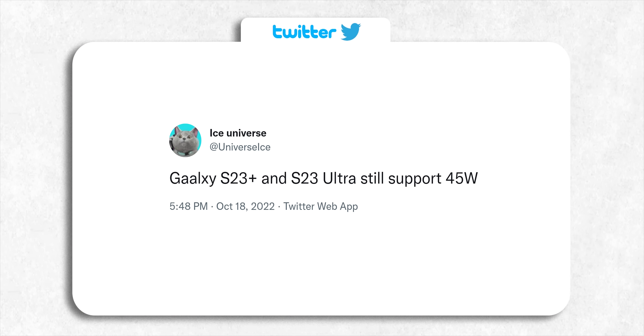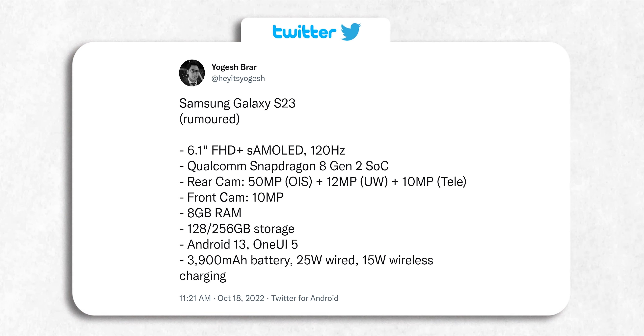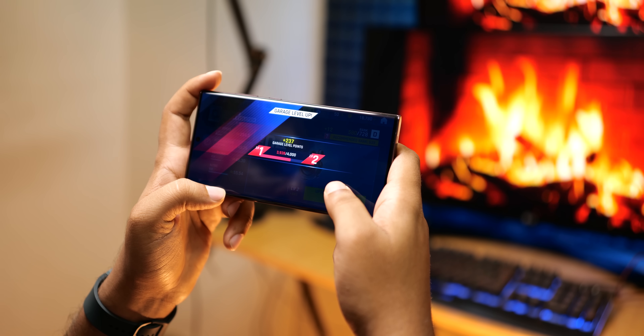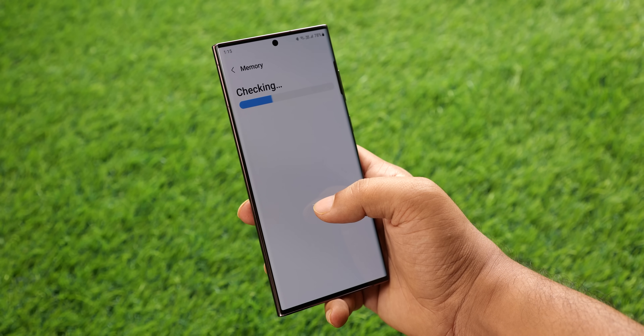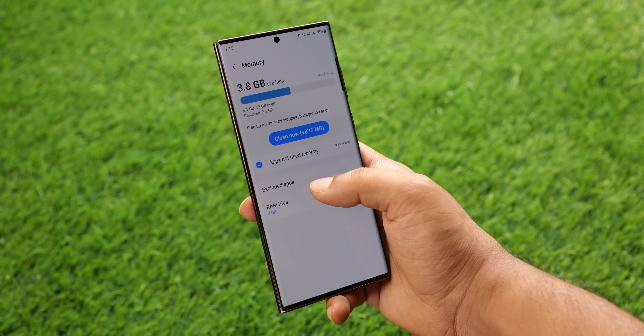For those wondering, the S23 Plus and the S23 Ultra will still support 45W of fast charging. Here is the rumored specification list for the Galaxy S23 — nothing really is changing here except the chipset and the battery, the latter seeing a 200mAh bump. To see the S23 Ultra's benchmark score with some impressive performance gains, click here — and I'll see you tomorrow. Peace out!